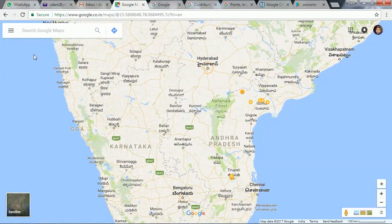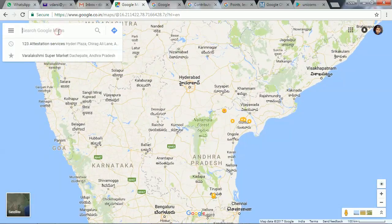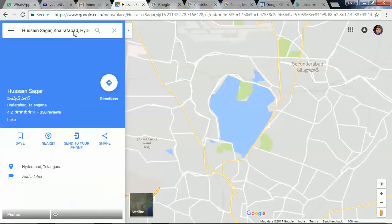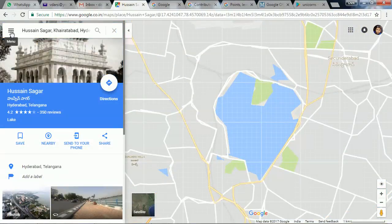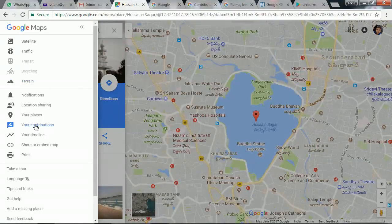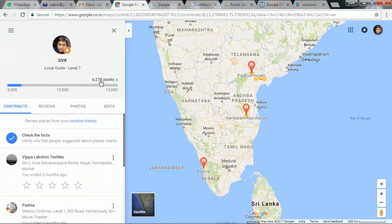Here is Google Maps — you can do this on your phone too. Before we start, I want to show you my current points. I am at level 7. Remember this point total: 6,275.